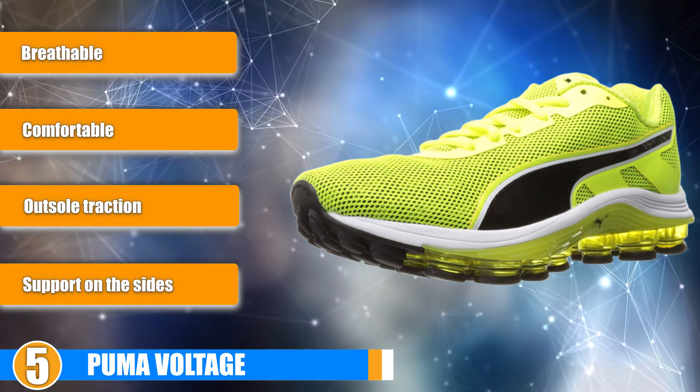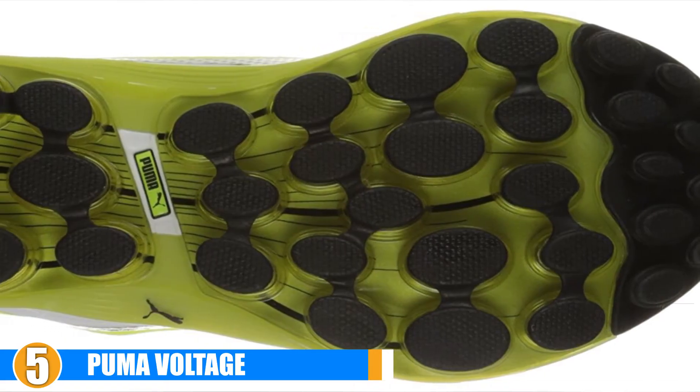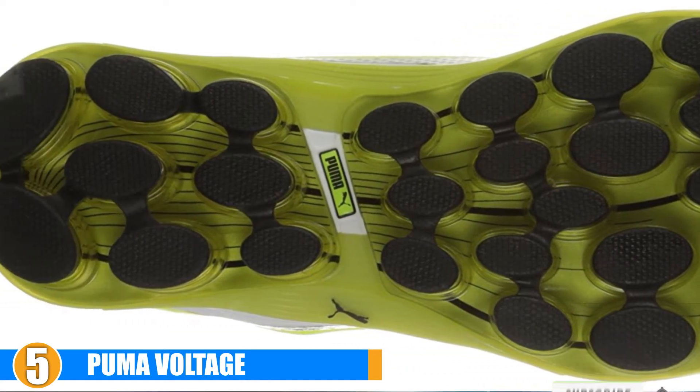Durability: this shoe has excellent traction. It has a heel-to-toe compression that will allow you to run in all types of terrain. This is a quality and durable running shoe that will last a long time.